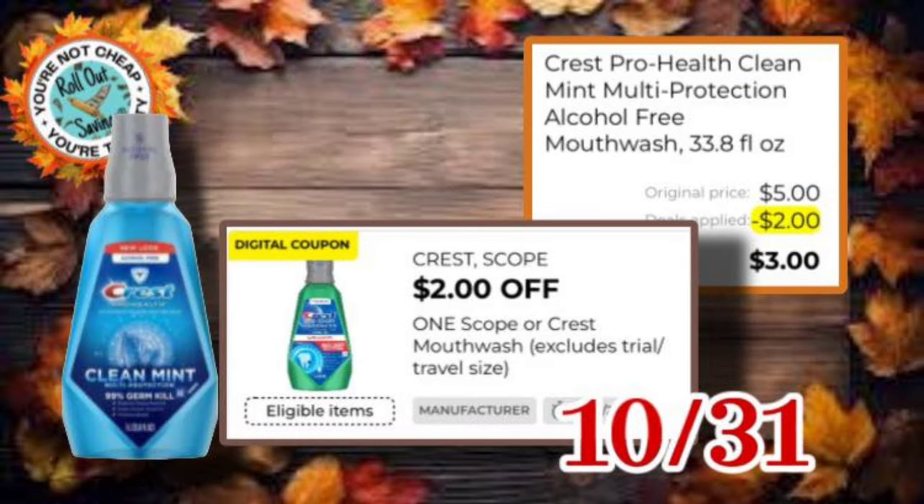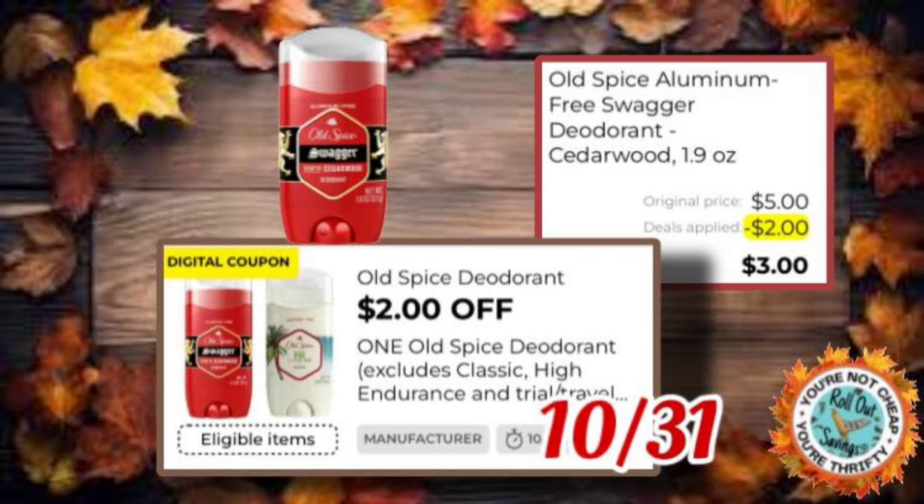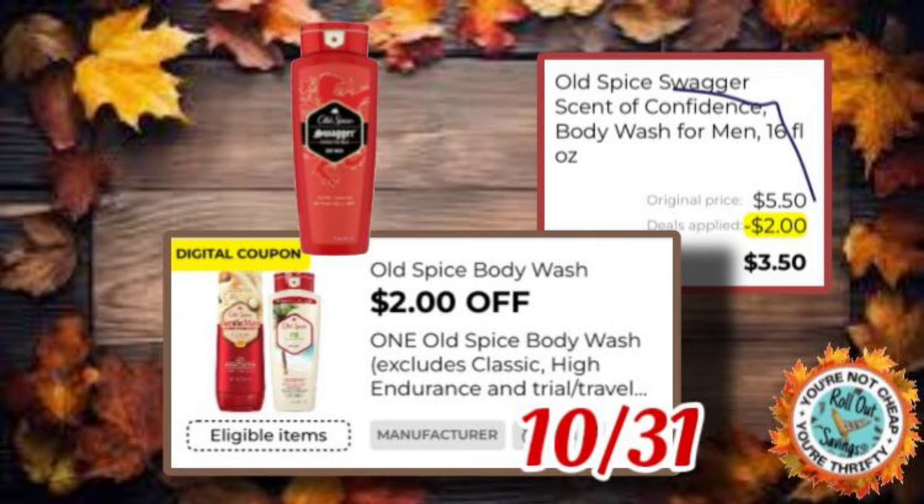We have six dollars off the Swiffer, two dollars off Scope or Crest mouthwash — so that's three dollars for the five-dollar Crest Pro Health mouthwash. There's also a dollar off one Hellmann's making it four dollars, two dollars off one Old Spice making that Old Spice deodorant three dollars, five dollars off two Old Spice body washes making two just six dollars, and two dollars off one Old Spice body wash making it $3.50 for one.